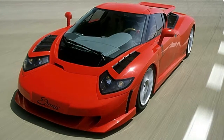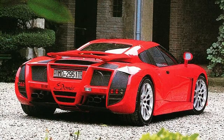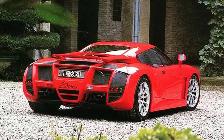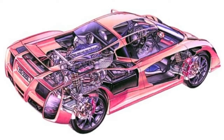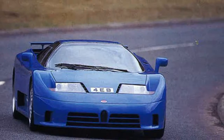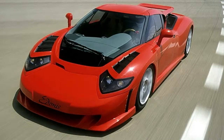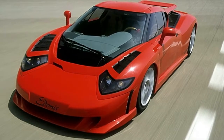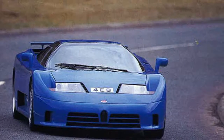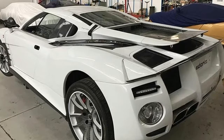Subaru XV 2.0 i-S CVT premium Lineartronic 2018 review, from £26,457. Subaru's rugged XV crossover returns for 2018 with plenty of promise, built on the all-new Subaru Global Platform. It comes packed with safety technology and a 5-star Euro NCAP rating that ranks it, in terms of passenger protection, top of the compact family car class.